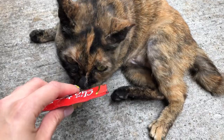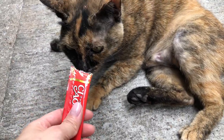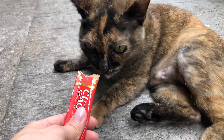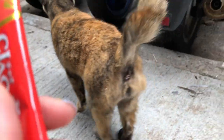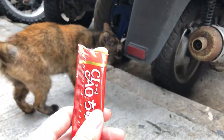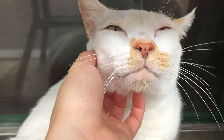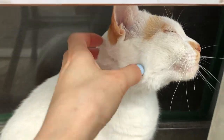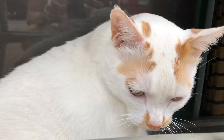Another neighborhood cat. Somehow they instinctively just know what all these meat tubes are all about. This is a really fat cat — this guy is like 11 kilograms but can still catch mice.